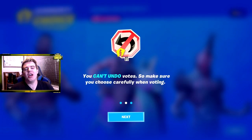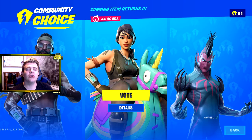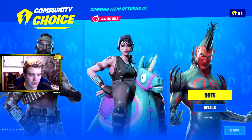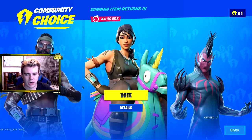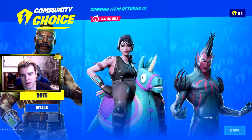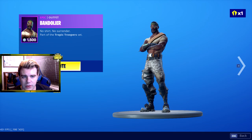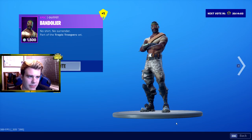Alright guys, we are back with another day of skins. And there's this new update where you get to vote on skins. So before I hop into it, I just want to do it with you guys. When the special event ends, the community choice winner will be returned to the item shop - that's pretty cool. So it looks like everybody gets to vote on a skin they want. I'm going to go with Bandolier - getting my vote, boy.